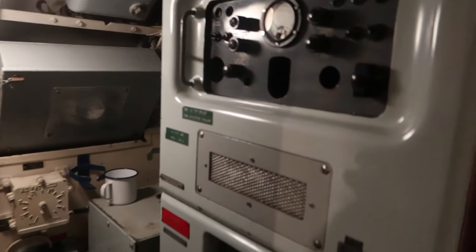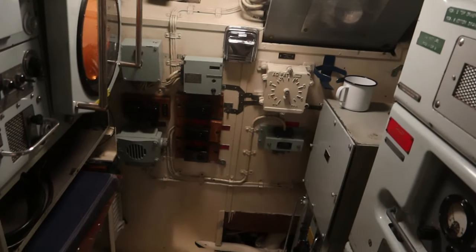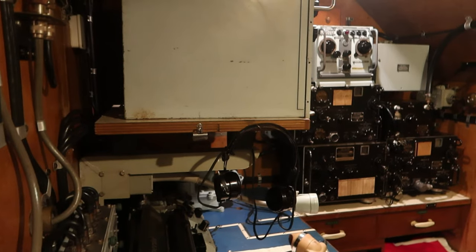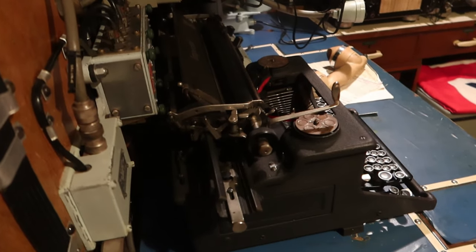It's a tiny radio room, but they still managed to have somewhere for coffee. Oh, that's radar — this is where the captain would spend some of his time. We're now in the radio room with the very latest typewriter.